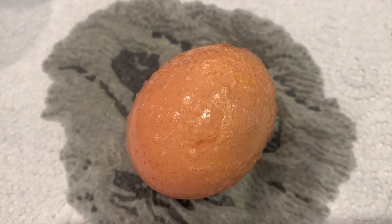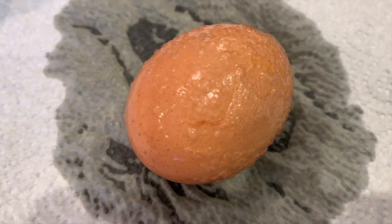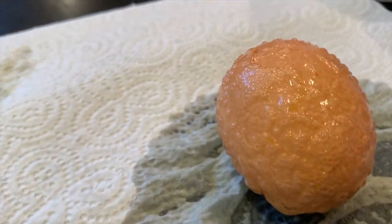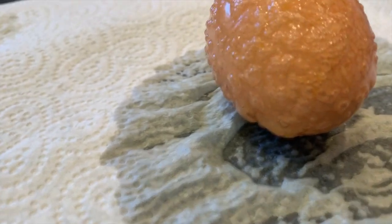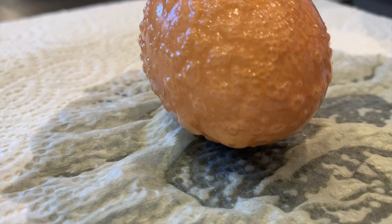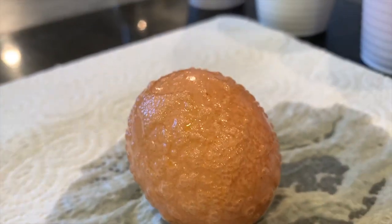Here we've got the egg that's been in the orange juice. As you can see, it's gone a little bit bubbly. I have tapped it with the towel, but it doesn't seem to be coming off. Obviously I don't want to damage it. It does also seem to be a bit of damage at the bottom to the actual eggshell. There certainly is something happening to this eggshell.